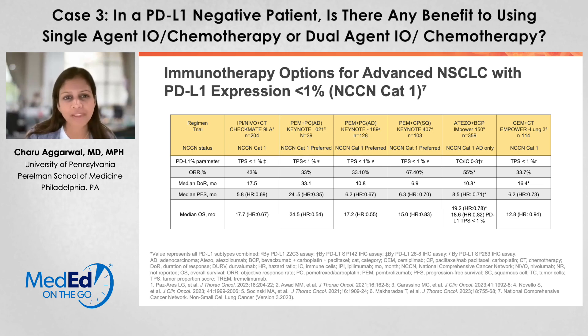You can see Keynote 21, which was a precursor trial to Keynote 189, both listed here, with a median overall survival of about 17.2 months for Keynote 189 in the PD-L1 negative category. And then the same for Keynote 407, which was the squamous cell counterpart, with a median overall survival of 15 months. If we look at Empower 150, which looked at atezolizumab, and Empower Lung 3, which looked at cemiplimab, both in combination with chemotherapy, we are seeing median overall survivals of about 18.6 to 12.8 months.